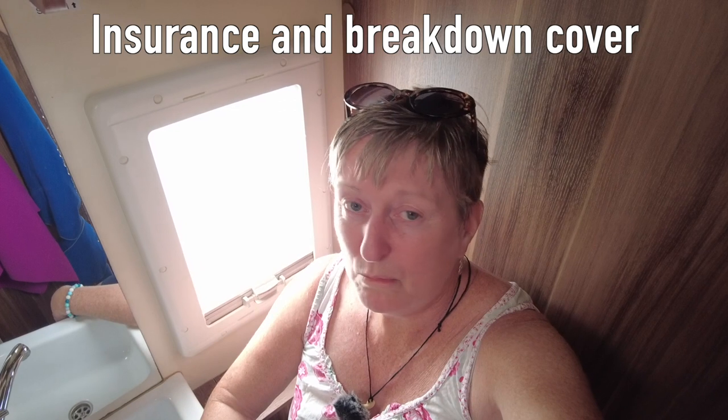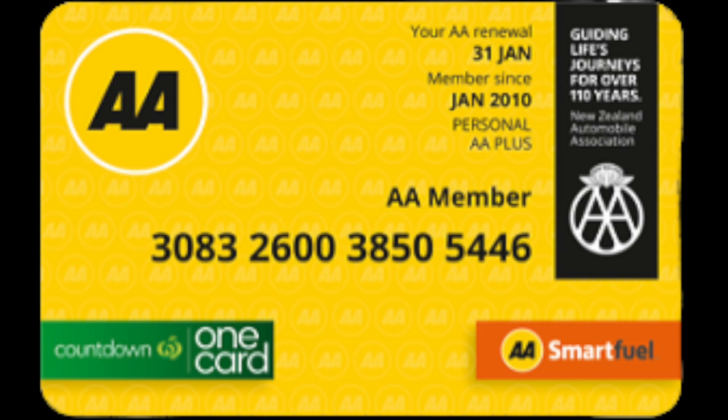What about insurance and breakdown cover? Vehicle insurance actually isn't compulsory in New Zealand but it is recommended. Not all insurers will be interested in covering travellers to New Zealand, but there are plenty that will. I had no trouble getting insured through the AA and they could also provide breakdown cover at the same time. It's also worth mentioning that if you've got AA covering your own country it may be transferable to New Zealand, though unfortunately it isn't for people from the UK.